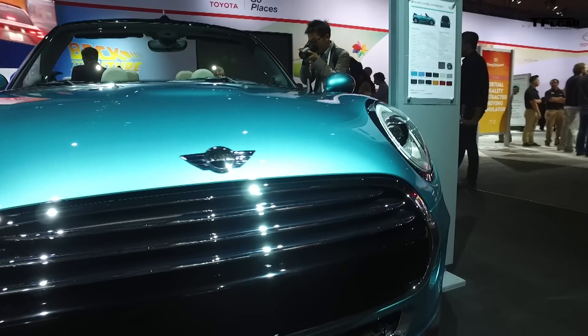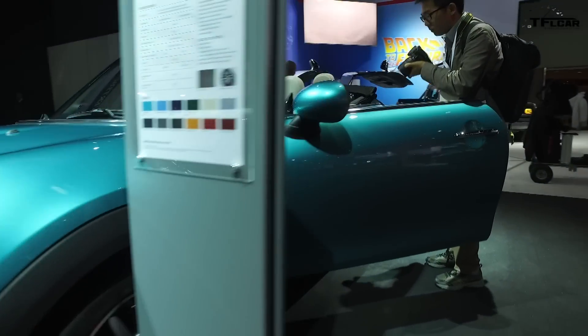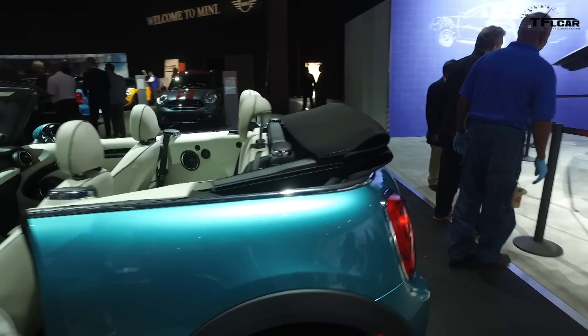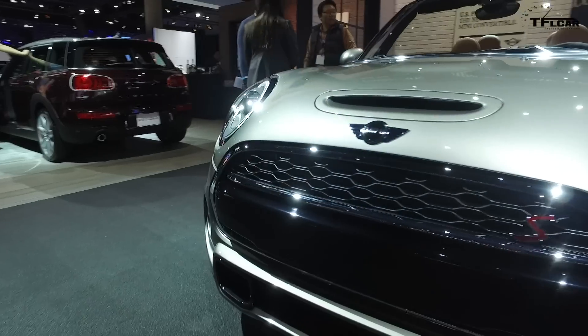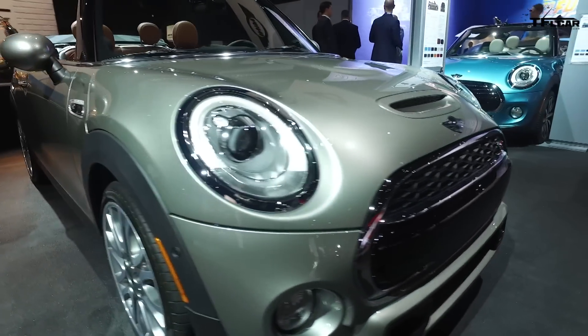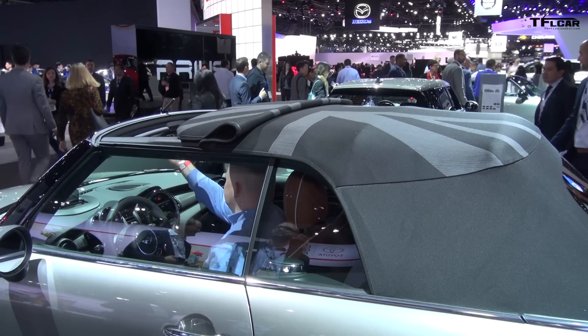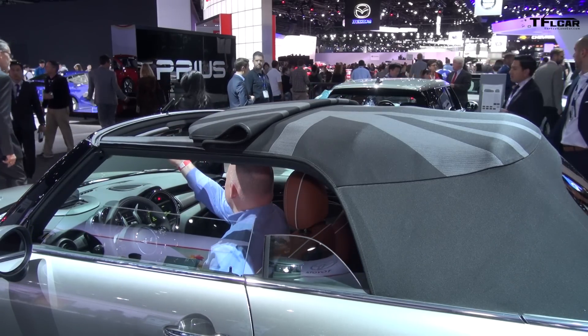This is the North American premiere of the new third generation Mini Convertible. What we have here is a brand new color, Caribbean Aqua, with a satellite gray interior. Also here on the floor we have melting silver with a malt brown interior, and for the first time ever, we're actually embroidering the Union Jack right into the convertible top. So we kind of bring that Mini personalization into the convertible top for the first time.